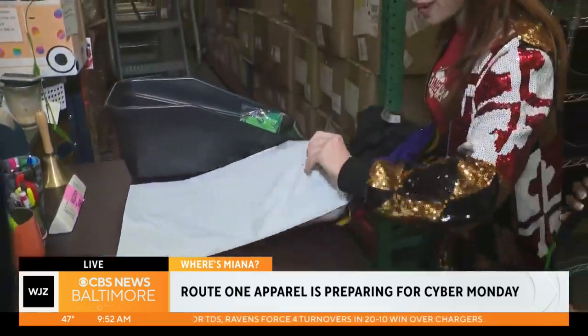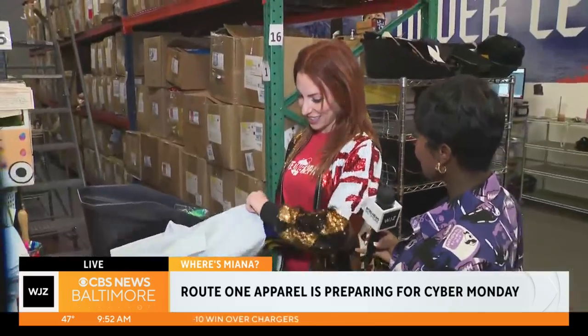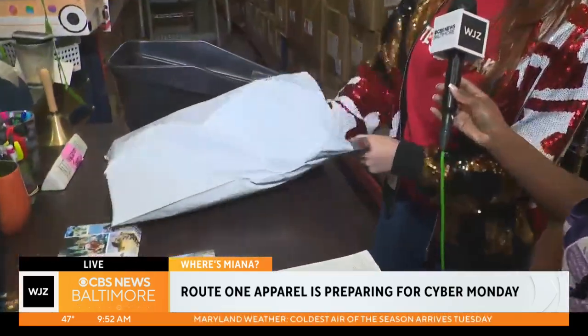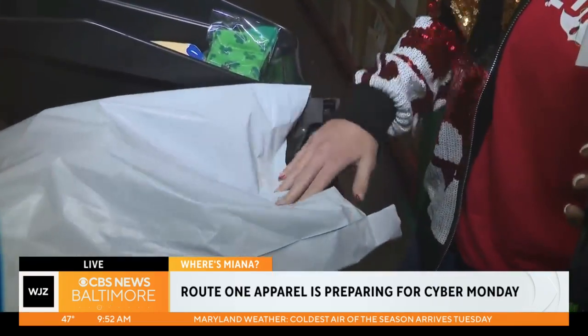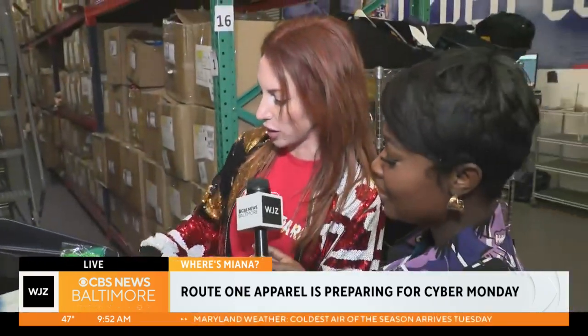I haven't packed an order in a bit. You talk about local business — you guys are really doing it. It's all hands-on, no machines or anything like that. Everything is very hands-on, and the team is really great making sure they're showing up here with extra hours during this time and making sure the orders get out in time.